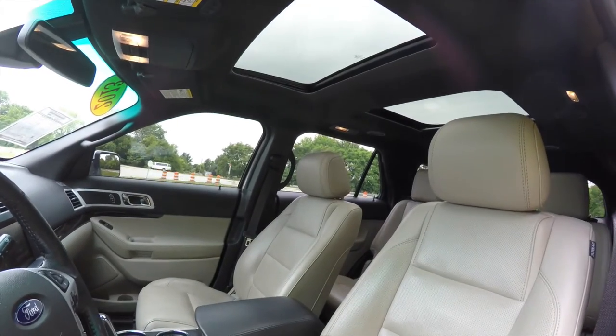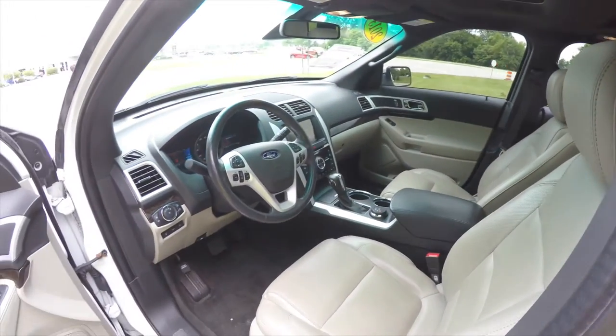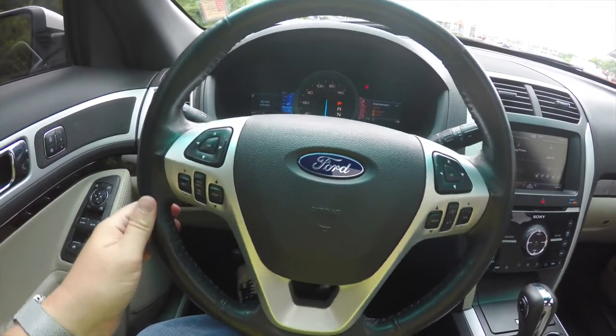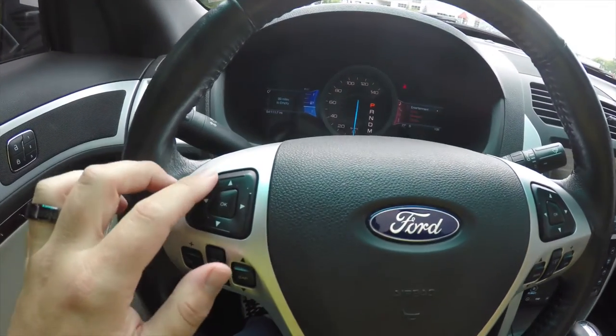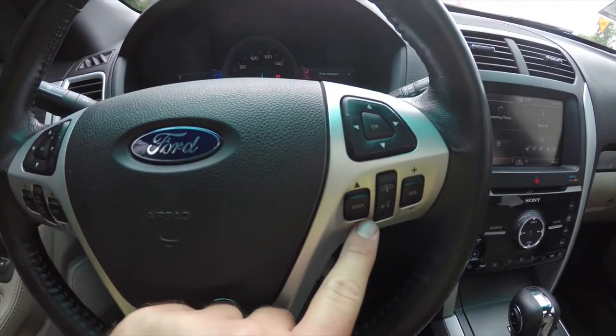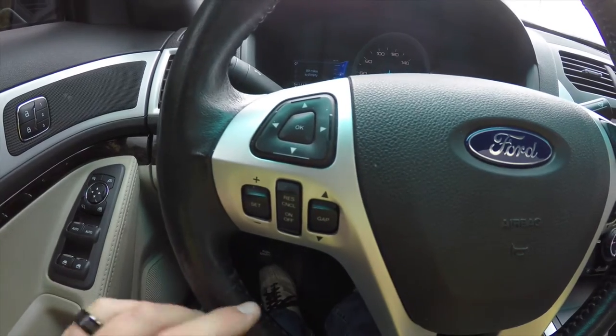The vehicle does have the dual-pane panoramic sunroof. Looking through the interior in more detail, you have a heated leather steering wheel with your trip computer controls for both trip computers, audio controls, and cruise control with adaptive cruise.